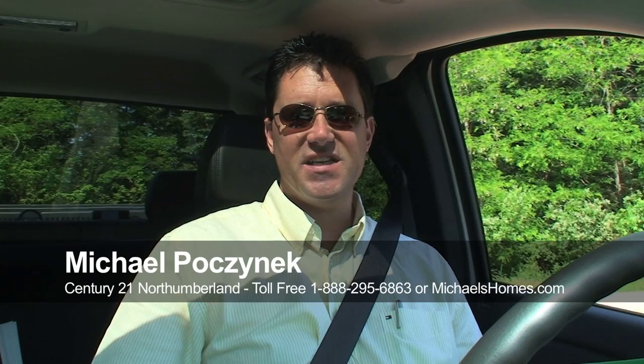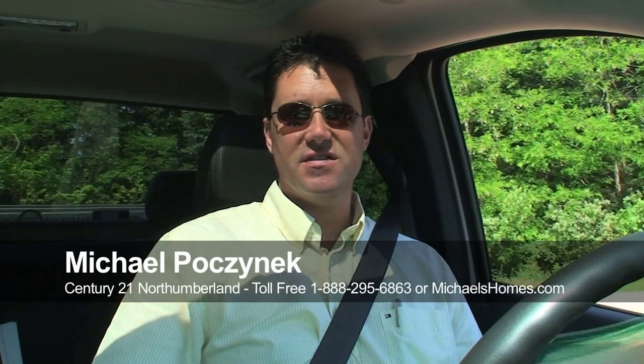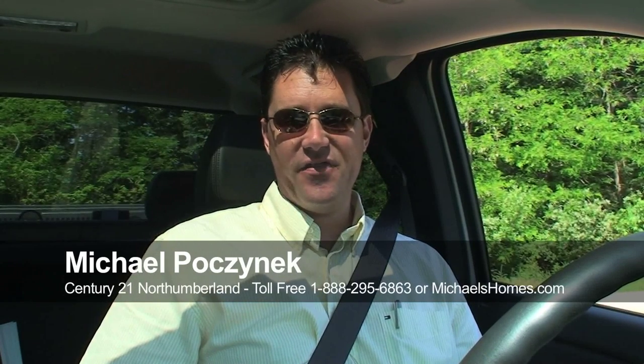Good day everybody, Michael Posnick, Century 21 Northumberland. It's 28 degrees Celsius and sunny here on this summer day, and today we're looking at a real bargain — a waterfront cottage for $89,000.